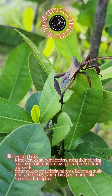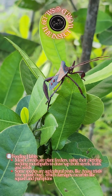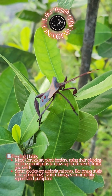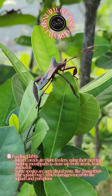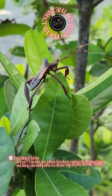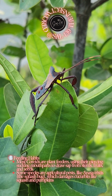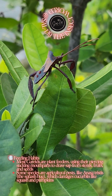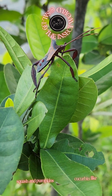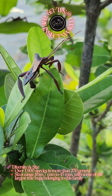Feeding habits: most Coriidae are plant feeders, using their piercing-sucking mouthparts to draw sap from stems, fruits, and seeds. Some species are agricultural pests, like Anasa tristis, the squash bug, which damages cucurbits like squash and pumpkins.